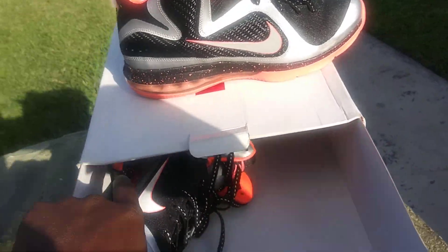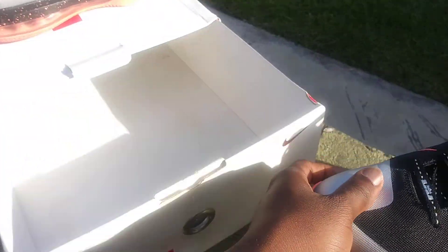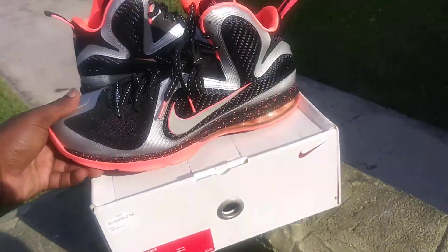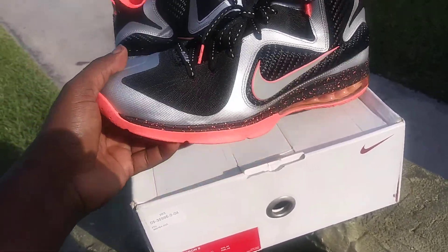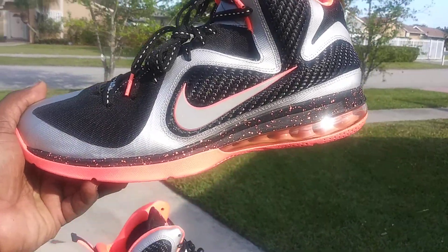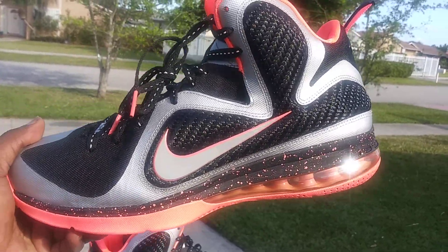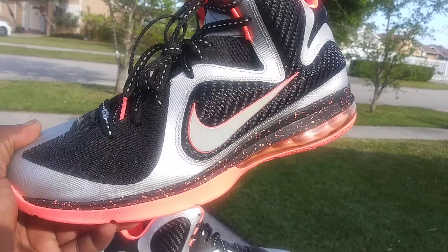Let me get them out the box real quick. Here we go — y'all remember these right? The Mangoes. This is a shoe where design, colorway, and comfort — back when these came out — let me tell you something.